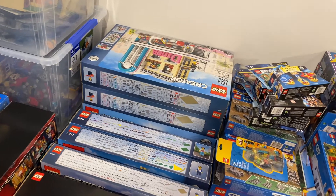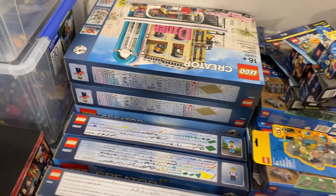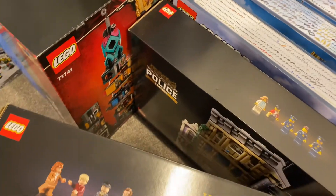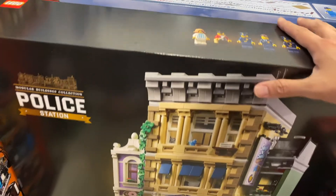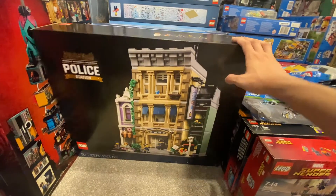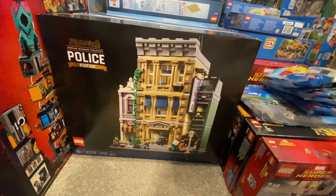Since we're talking about modular buildings, I'm going to go through the sets I have from the Creator Expert line. The first one is the LEGO Police Station. You can see they changed the whole branding from last year's modular building collection, using the traditional Creator Expert box design. I bought this day one from the LEGO certified store out in New Market last year. The plan was to build it on day one, but I kind of deviated to build the Chinese New Year set. So somehow I kept this in a box — the usual excuse: space constraint.